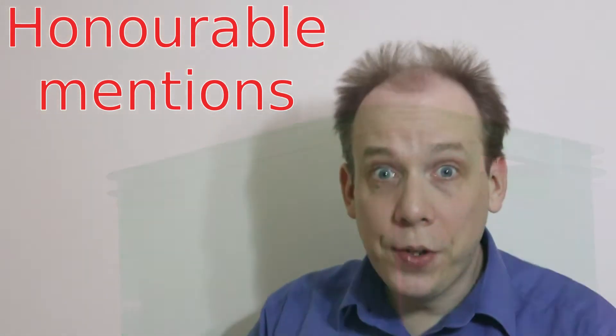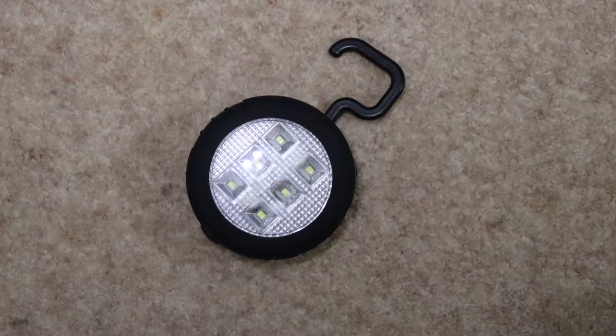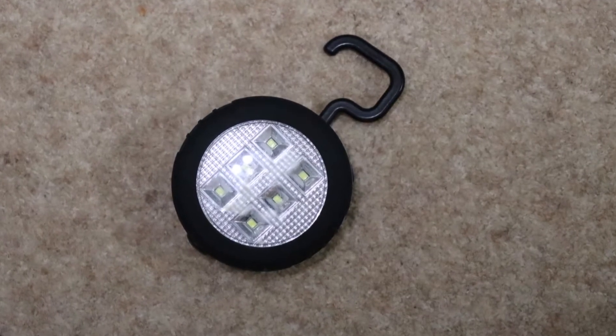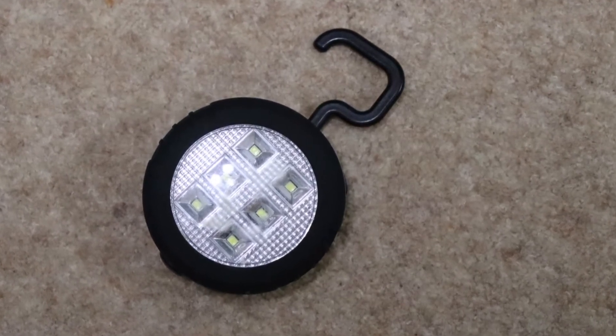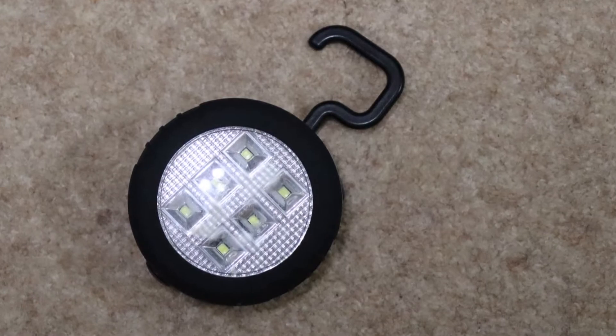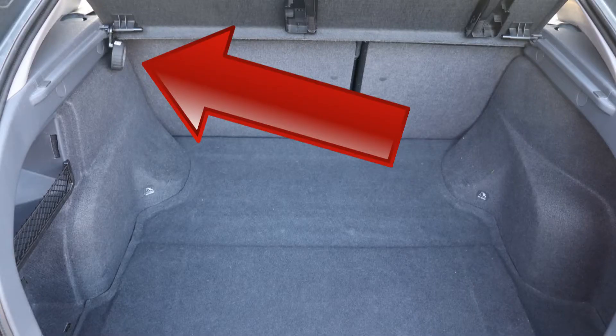I often find it difficult to see what's in the boot of my car at night when it's dark — the car's interior light isn't bright enough. I've therefore added this extra light so I can see what I'm doing. It's fairly bright, battery operated, and it hangs conveniently in the boot by this hook, just below the parcel shelf.